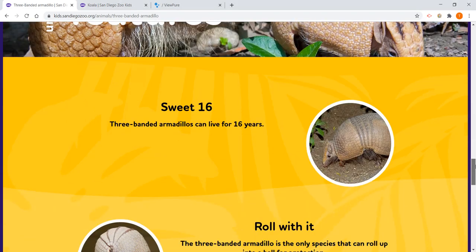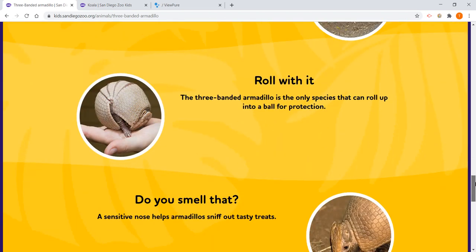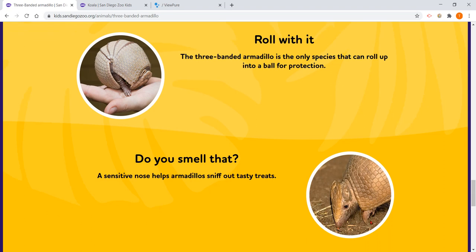An armadillo can live about 16 years. The three-banded armadillo is the only species that can roll up into a ball for protection. A sensitive nose helps armadillos sniff out tasty treats — now you can see his nose.